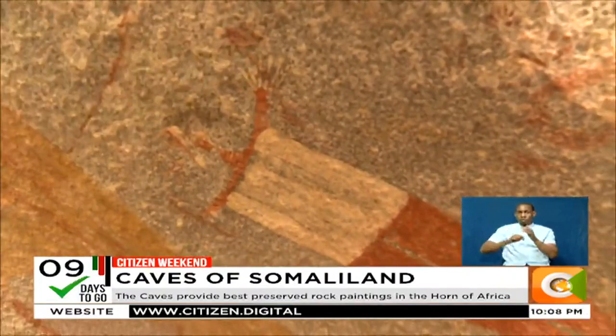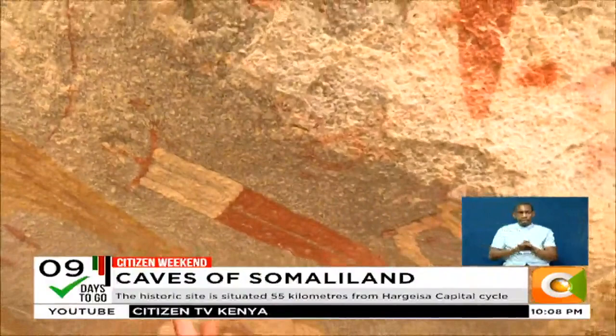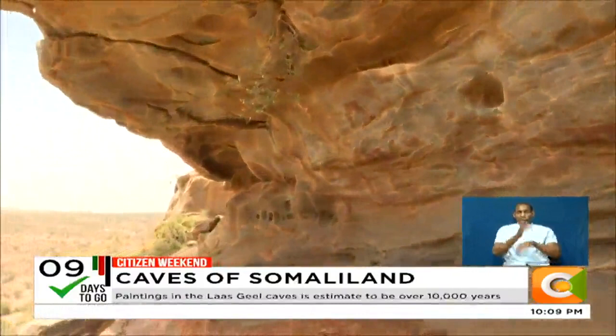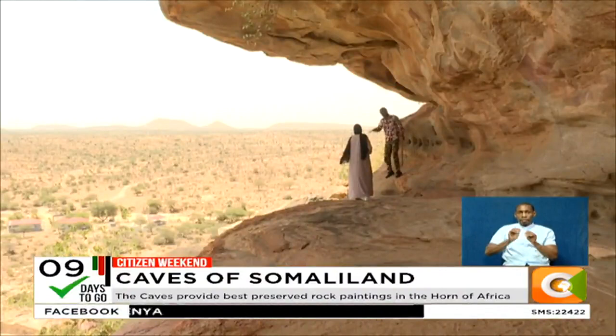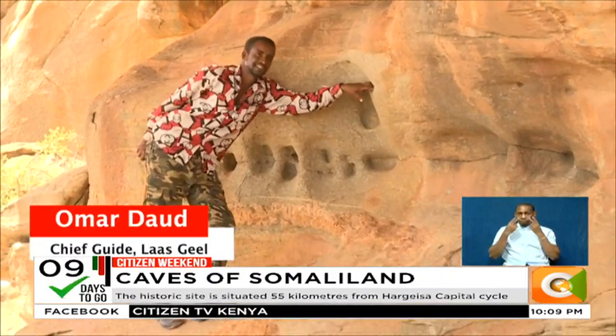Aside from the rock paintings, the shape and height of the caves tell a unique story. The people of these caves were believed to be extremely tall — about five to six meters — and this can be measured almost accurately by the height of the caves. You can tell civilization started here with paintings, then progressed to rock carvings, as shown in these finger and footprints.